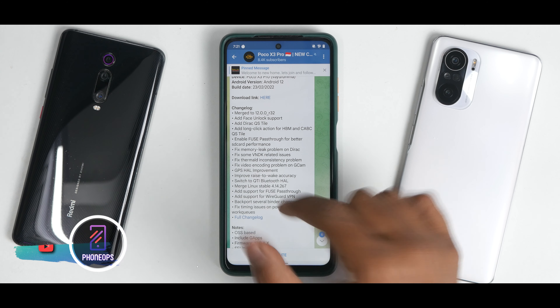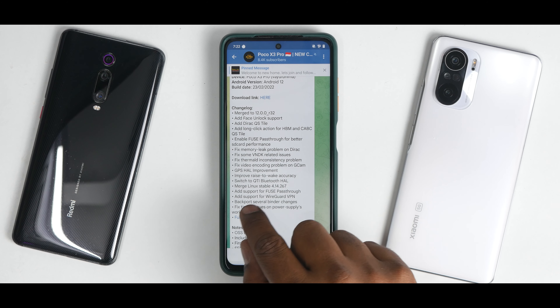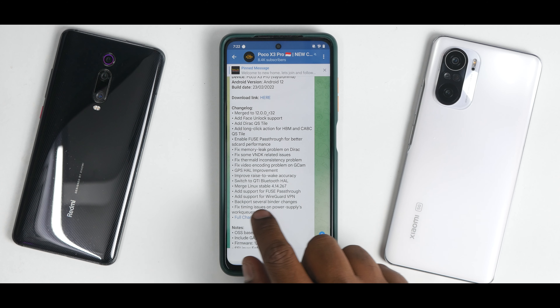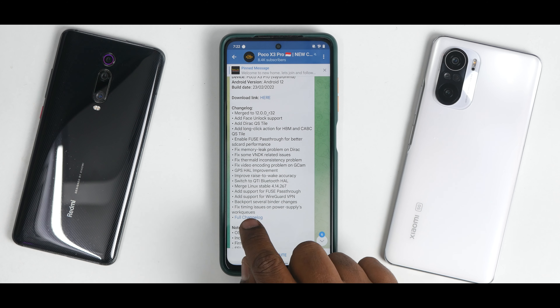Fixed memory leak problem, fixed some VNDK related issues, fixed thermal ID inconsistency problem, fixed video encoding problem on GCam, GPS HAL improvement, improved rise-to-wake accuracy. Switched to QTI Bluetooth HAL, merged Linux table for the kernel, added support for fuse pass-through, added support for WireGuard VPN, backported several binder changes, and fixed timing issues and power supply work queues.